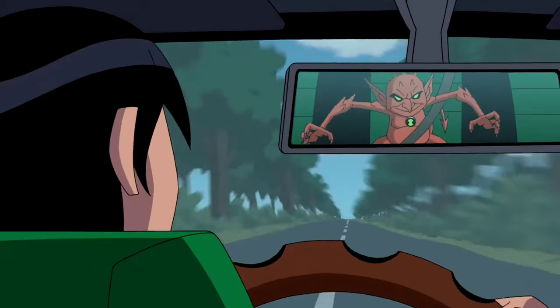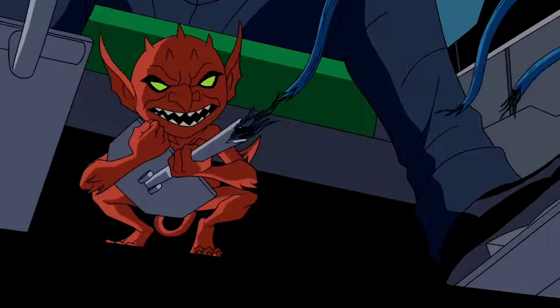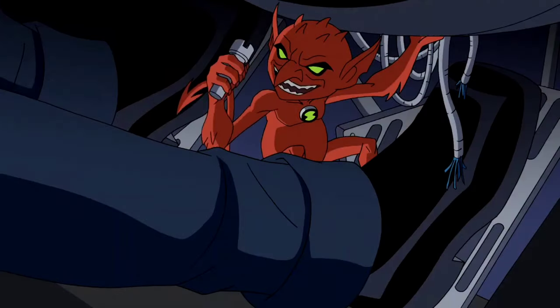Jury Rigg — he is a one-foot-tall gremlin-like alien able to disassemble and assemble any machinery in quick time, though Jury Rigg is prone to a manic need to break and fix things.